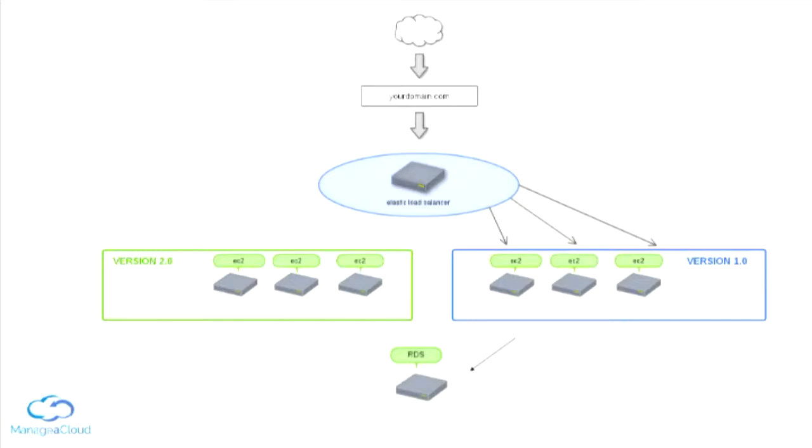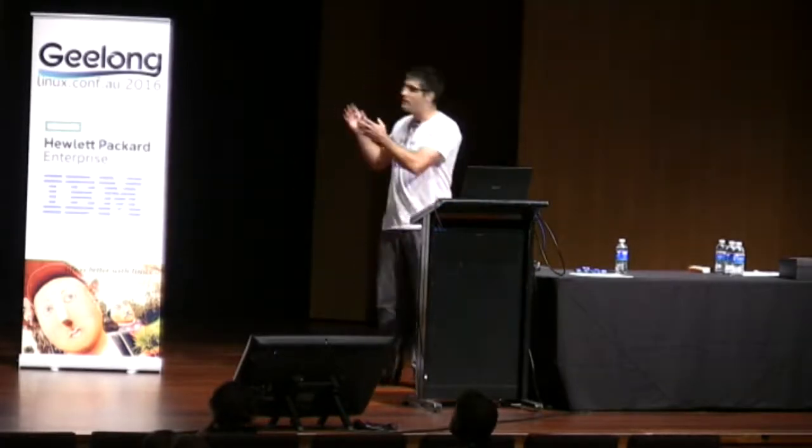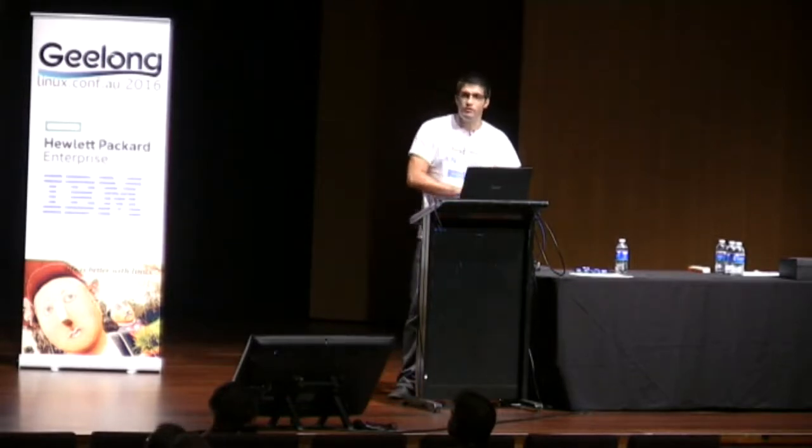We are in a very good position, because now we can test the new version in the production environment. If we feel that the new version works properly, we can switch the load balancer and all the traffic to the new set of servers. If something goes wrong, we can roll back by modifying the load balancer and sending all the traffic to the previous servers — and we know that will work, because it is exactly the same set of servers we had been running before. Once we are done, we just destroy the infrastructure we are not going to use any longer.